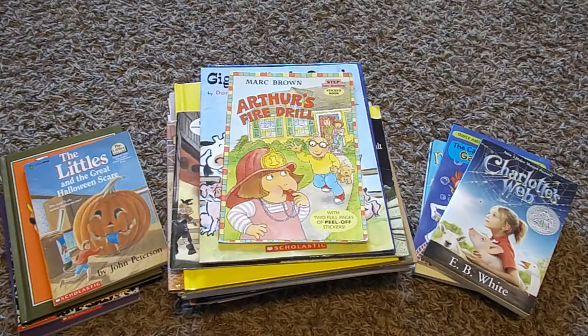Welcome back to How This Mom Does It, and today I'm going to be sharing with you our sign-themed reading books for the month of October. If you're interested in seeing what we're going to be reading, stay tuned.